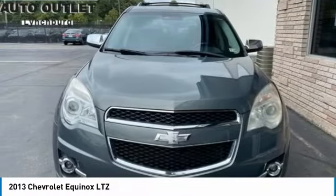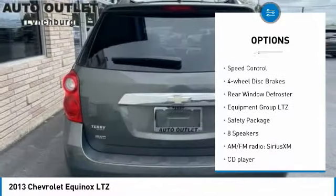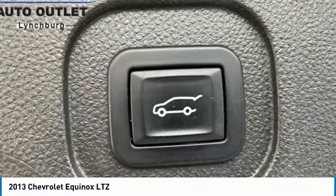Here are some of this vehicle's great options: electronic stability control, LO wheels, power lift gate, brake assist, traction control, remote keyless entry, fog lights, speed control, four-wheel disc brakes, rear window defroster.